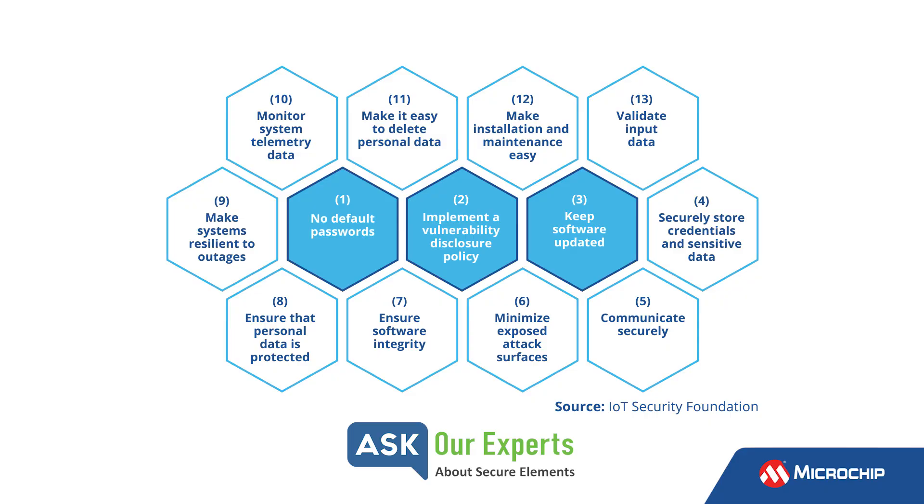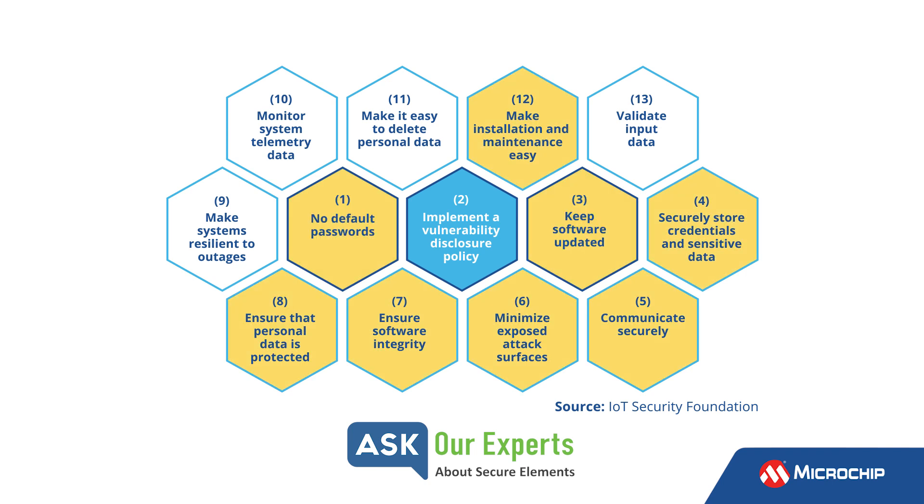To answer that, I think we actually start off in the UK. The UK really pioneered some efforts in the IoT space with the IoT Security Foundation, coming up with 13 core principles in IoT security. A number of these principles, we believe, are directly associated with or rely on a secure element, like our crypto authentication family or crypto automotive family. You can see some of these boxes that we have here highlighted in yellow would have a direct association there.